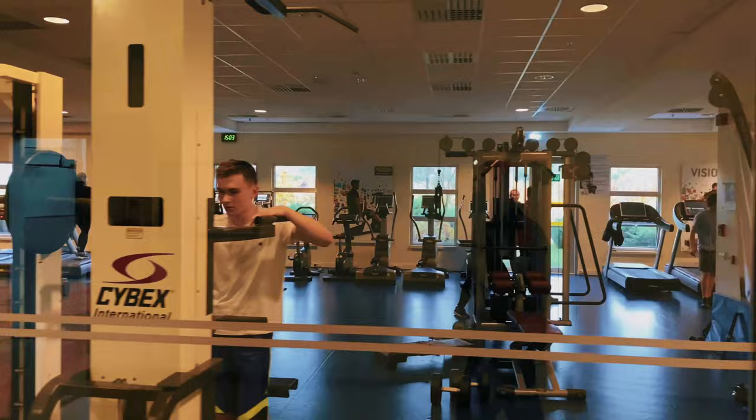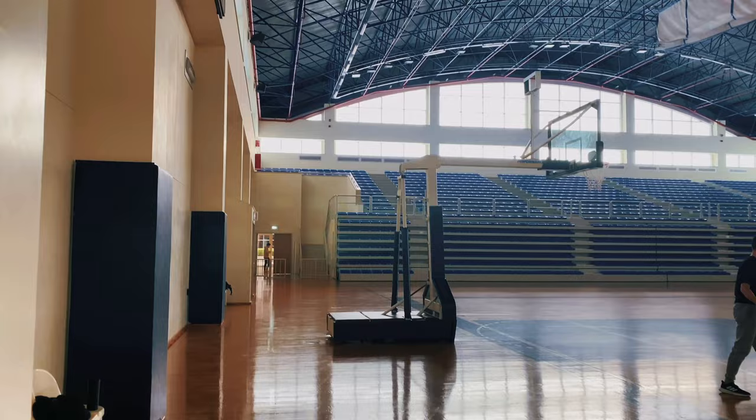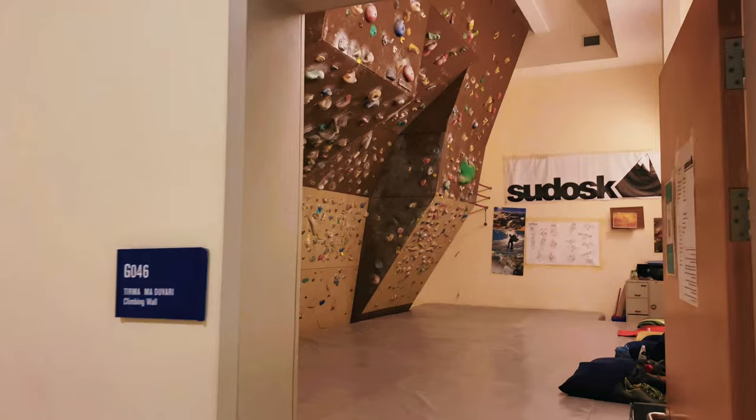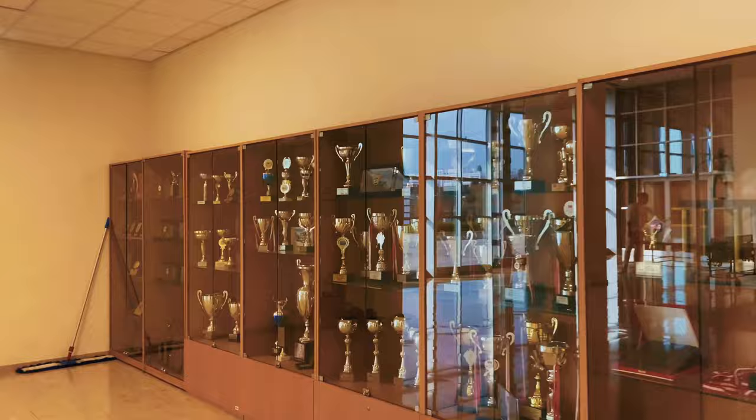Let's have a quick look at our huge Sports Center. We even have our own climbing wall. All of our championship trophies are presented here.